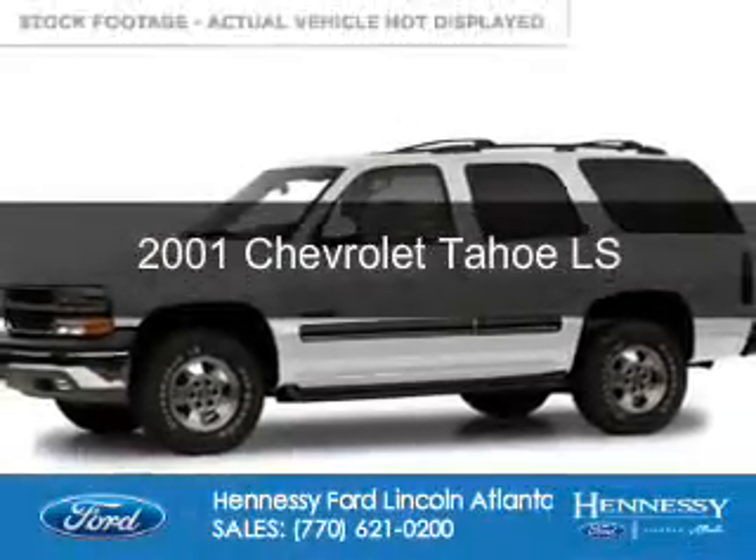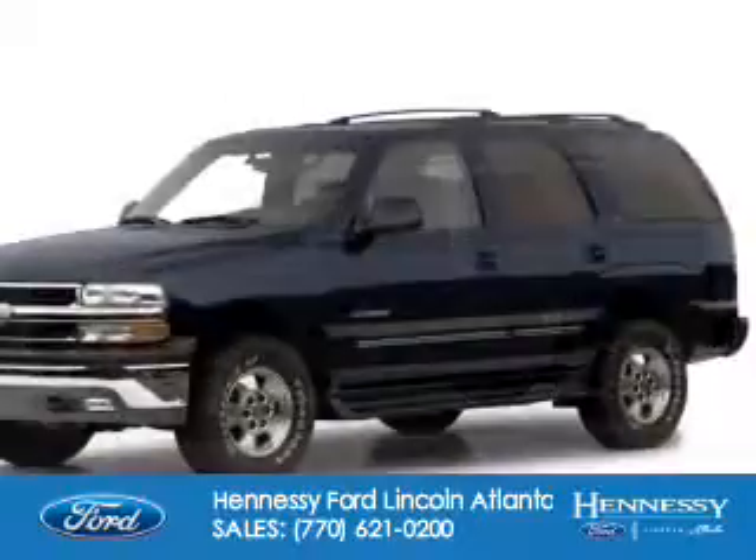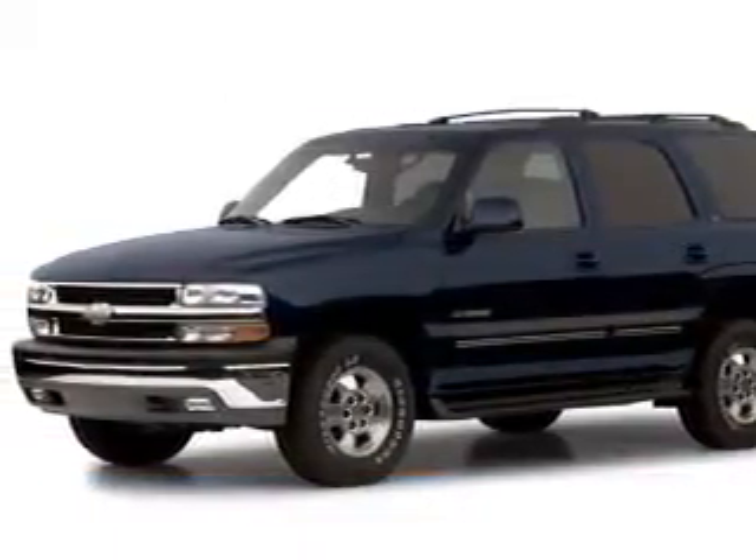This is a used 2001 Chevrolet Tahoe. It's powered by four-wheel drive, a 5.3-liter, eight-cylinder engine, and a four-speed automatic transmission.